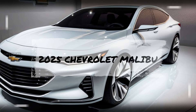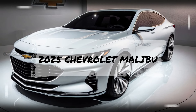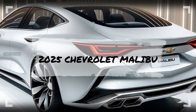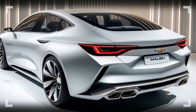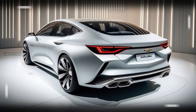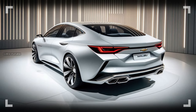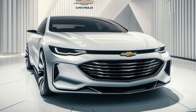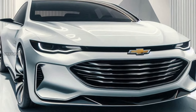The 2025 Chevrolet Malibu continues the legacy of Chevrolet's midsize sedan with a fresh design, improved technology, and efficient powertrains. For the 2025 model year, the Malibu aims to appeal to families, commuters, and anyone seeking a stylish yet practical vehicle. It competes in a segment filled with popular names like the Honda Accord, Toyota Camry, and Hyundai Sonata, but the Malibu stands out with its American flair, comfort, and high value.